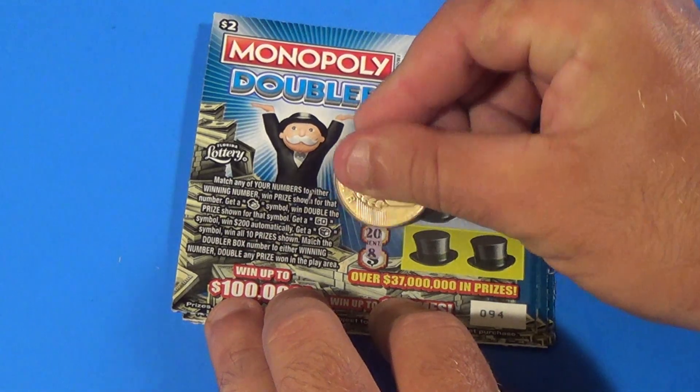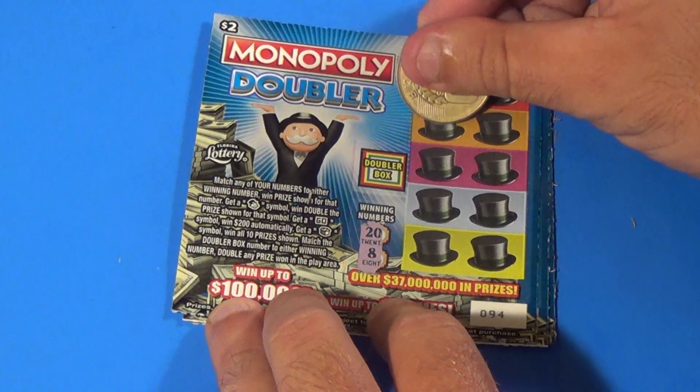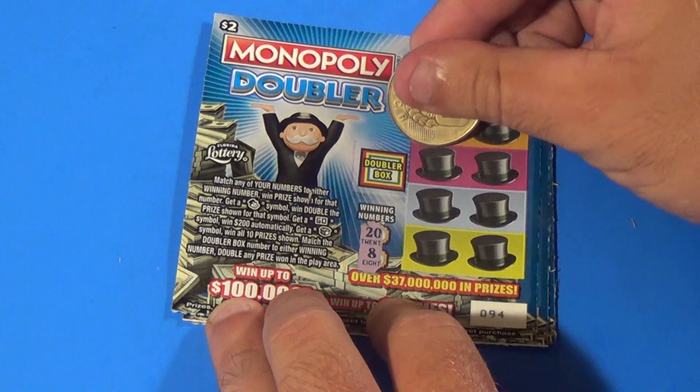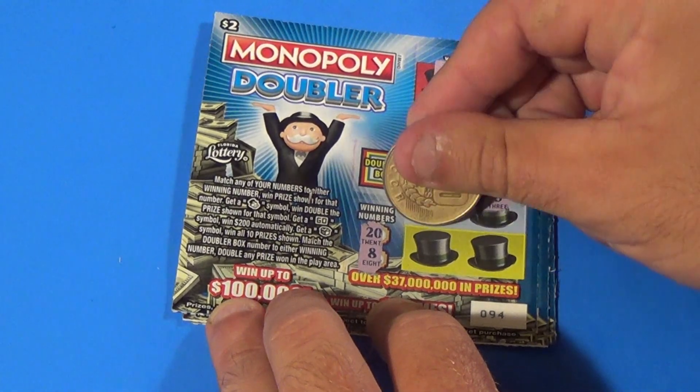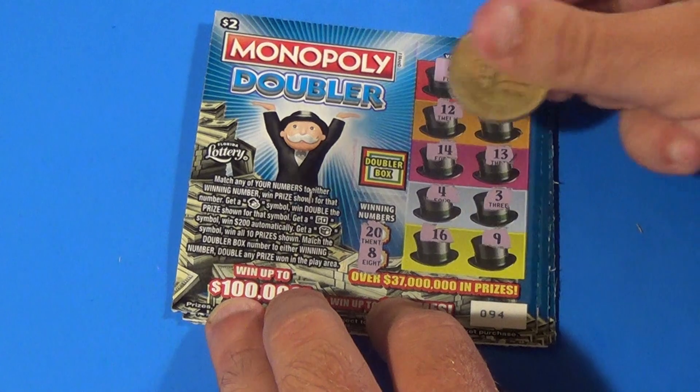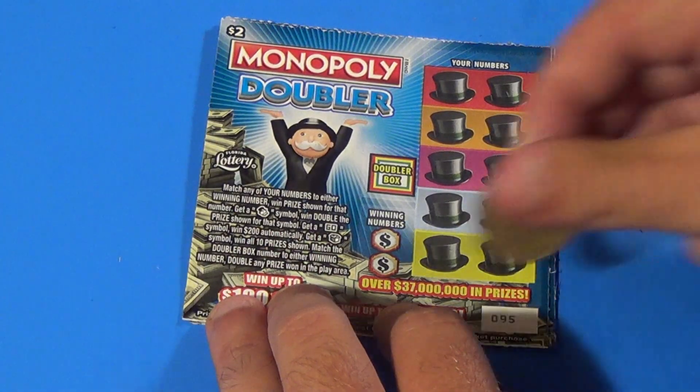On to the next ticket, looking for a 20 or an 8. We have 5, 1, 12, 11, 14, 13, 4, 3, 16, and a 9 — nothing. We haven't seen any symbols yet.